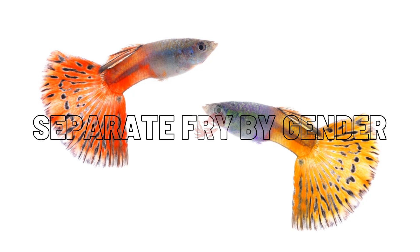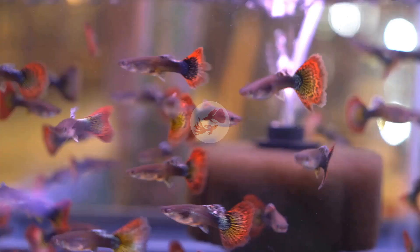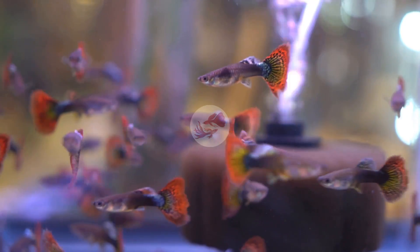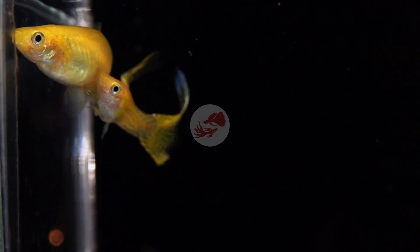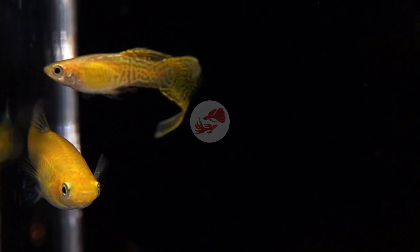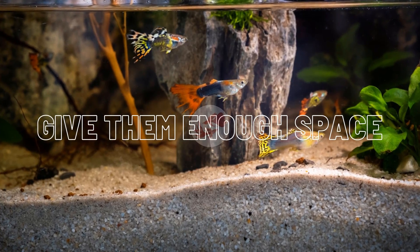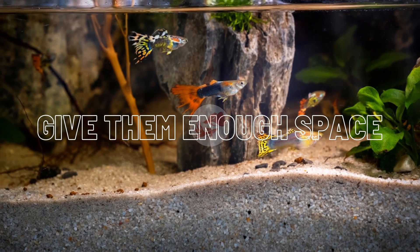Separate fry by gender. Separating the fry by gender is a must if you want to grow your guppies faster. This is not an option right from the beginning because it is impossible to tell the gender of a one-week-old guppy fry, but as the fry grow you will be able to sex them easily and relocate them into separate tanks. In just three months your fry will try to mate, wasting huge amounts of energy. Keeping them separately, they will grow healthier and faster.